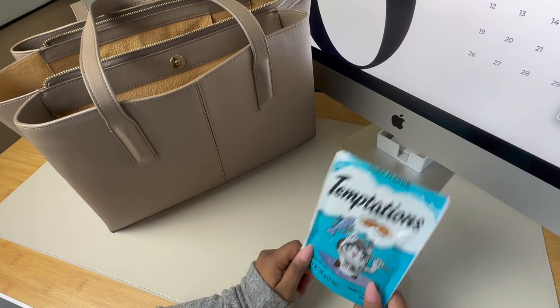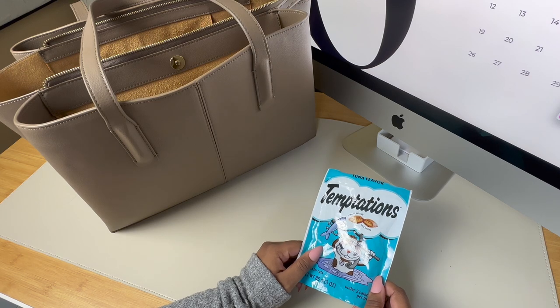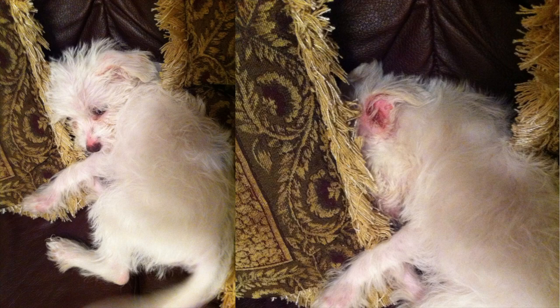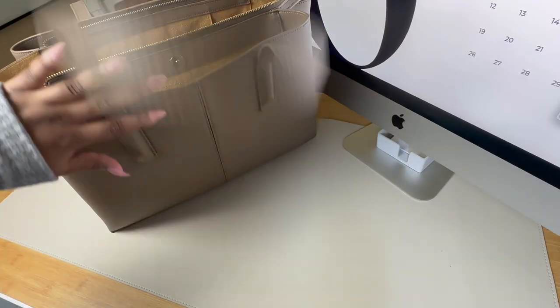These are cat treats. I carry these in all of my bags and I also keep food, toys, and collars in my car. I live in a rural-ish area of the city and unfortunately a lot of people abandon their pets around here, so I always have treats on me in case I see a dog, cat, or injured animal. I can entice them to get in my car and then take them to the vet or a rescue center to hopefully get them rehomed.